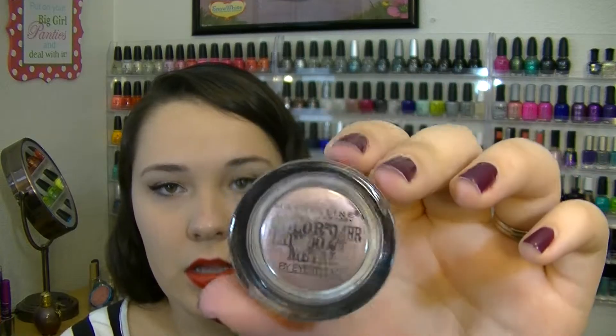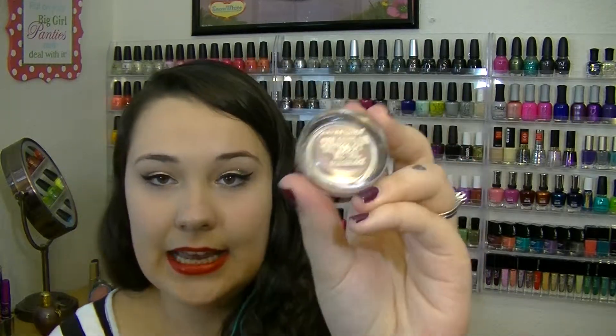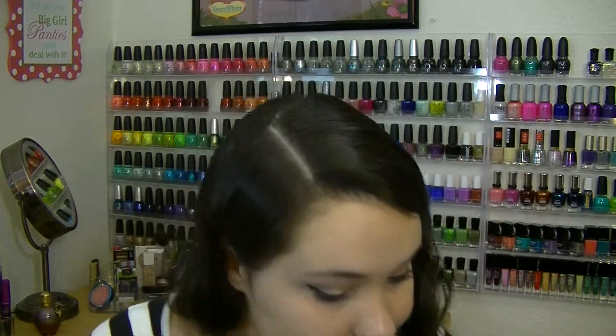The next thing is this Maybelline Color Tattoo in the color Inked in Pink. I think it was a get ready with me video where she used it as an all-over eye color and then did very simple mascara, eyeliner, and out the door — and that's exactly what I think this color is perfect for. It's so pretty, it gives a metallic shimmer but not plain — you get a little girly pink prettiness. I would repurchase. Oh, and my cat Maggie jumped on my lap for a moment there!